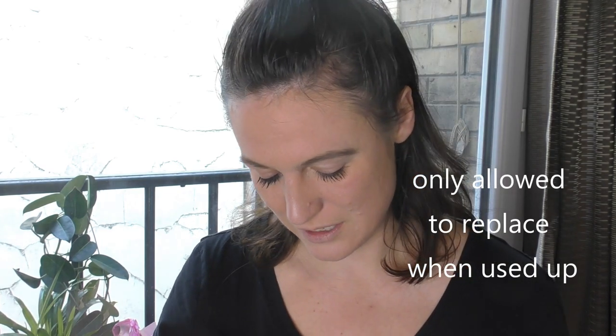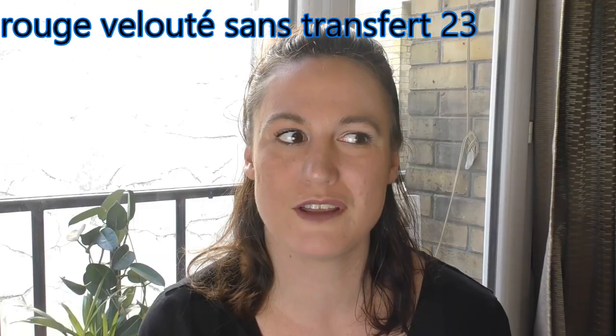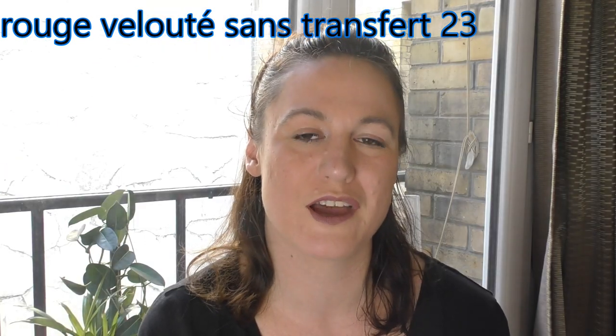So let me introduce you to my favorite, which is the 23 from Sephora. I realize I need a mirror for that. This one's the number 23. If I had to pick one then I would be using that one all the time.